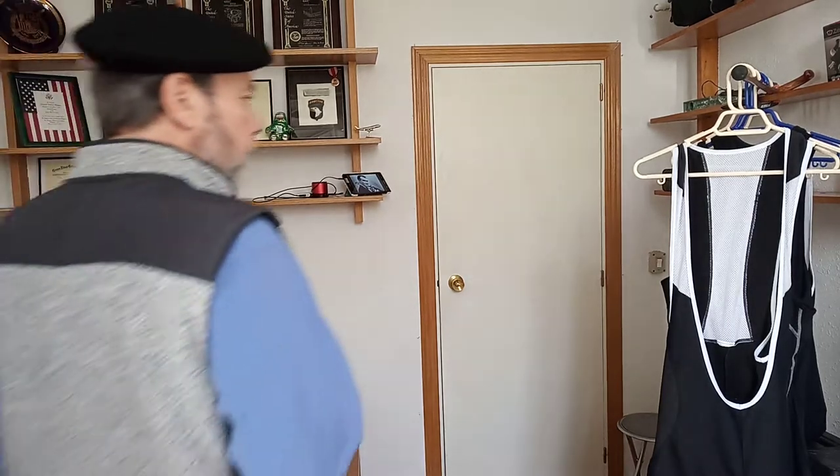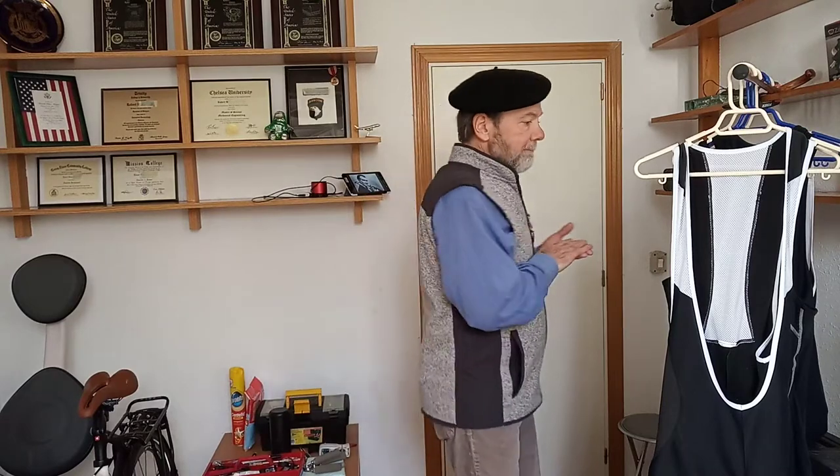Welcome to Grapple Crunchers. There's been some excellent videos on YouTube about cycling clothes. I can't compete with those, but I'd like to show you what I've learned.